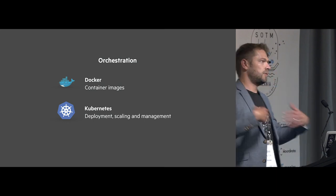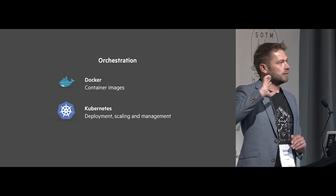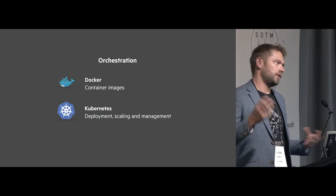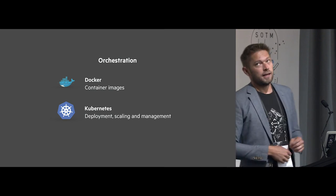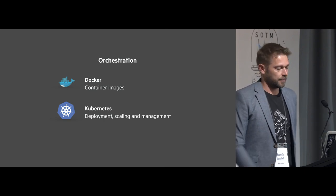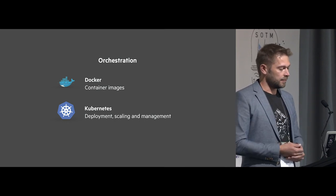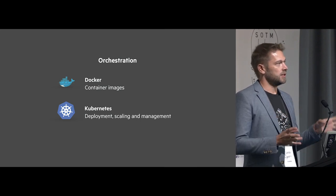Orchestration has been one of the big changes for us in the last few years — how do you actually deploy your infrastructure and manage what's deployed? Docker is cool because instead of a virtual machine environment where you install packages and hope they don't break other parts of your stack, you can Dockerize each service. It's like a mini virtual machine — you deploy however many copies you need and you know exactly what's in it.